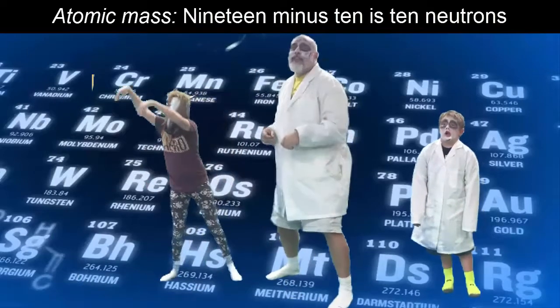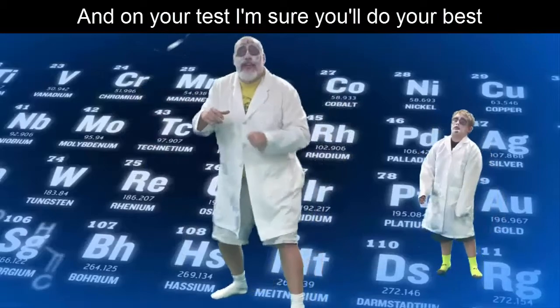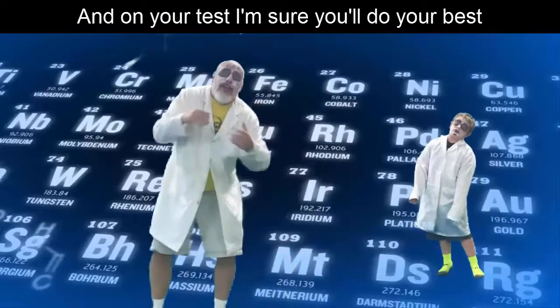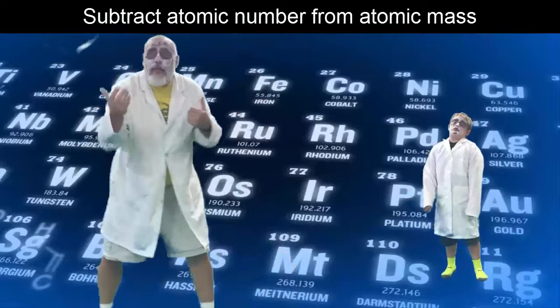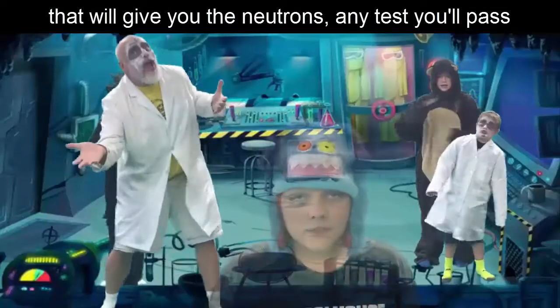Atomic number has nine protons; atomic mass 19 minus 9 is 10 neutrons. Not everything's cool learning chem in school, and on your test I'm sure you'll do your best. Subtract atomic number from the atomic mass — that will give you the neutrons, any test you'll pass.